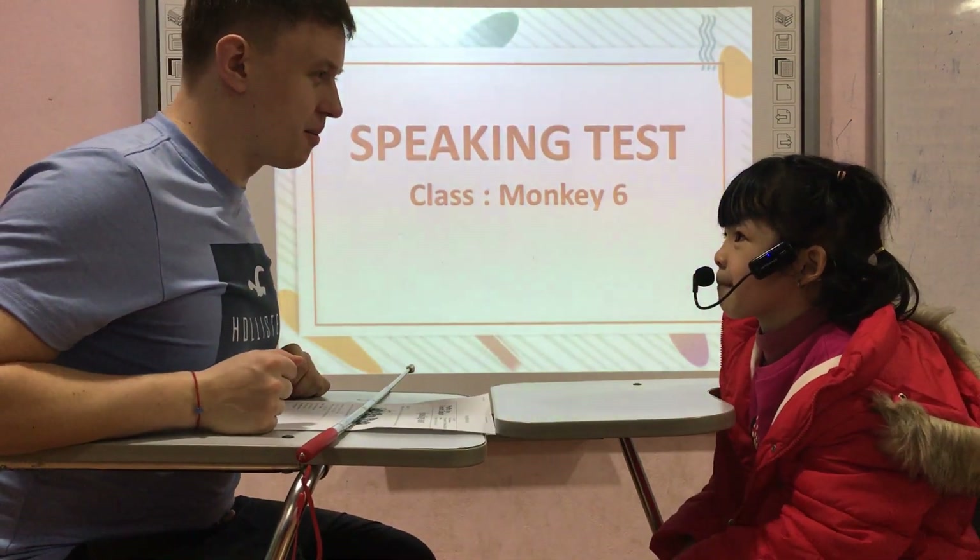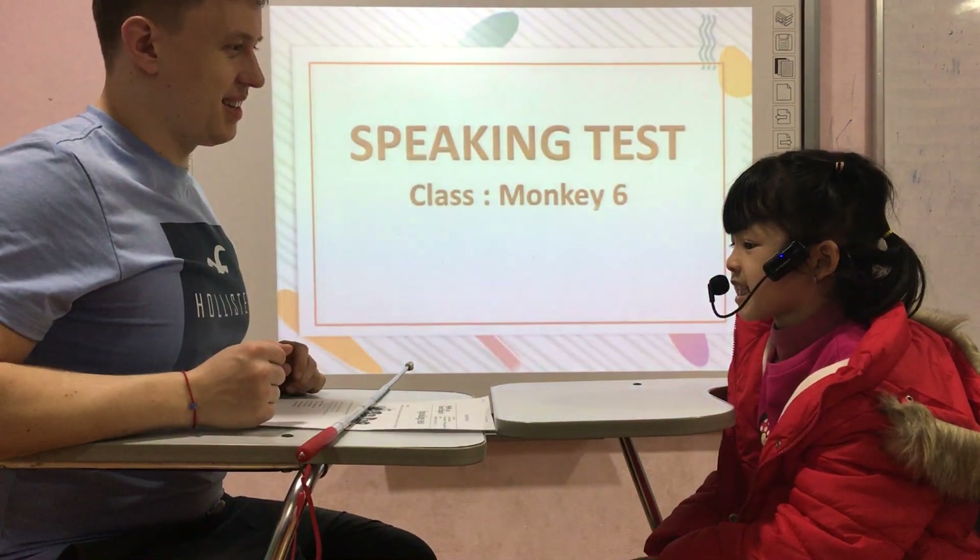Hello. What's your name? My name is Stella.